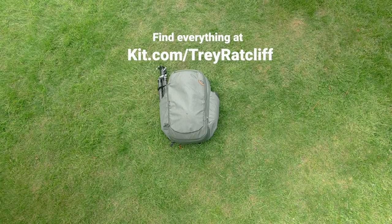Well there you go, that's everything in Trey's travel bag! If you want to see details and even more — all kinds of gadgets, books, and other goodies in my life — go to kit.com slash Trey Ratcliffe.